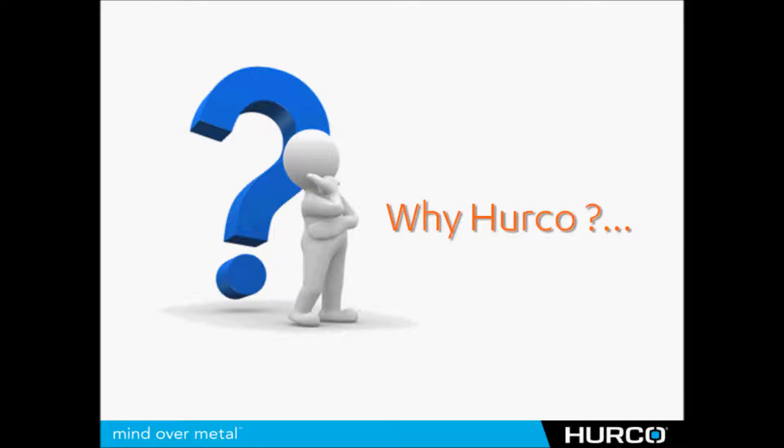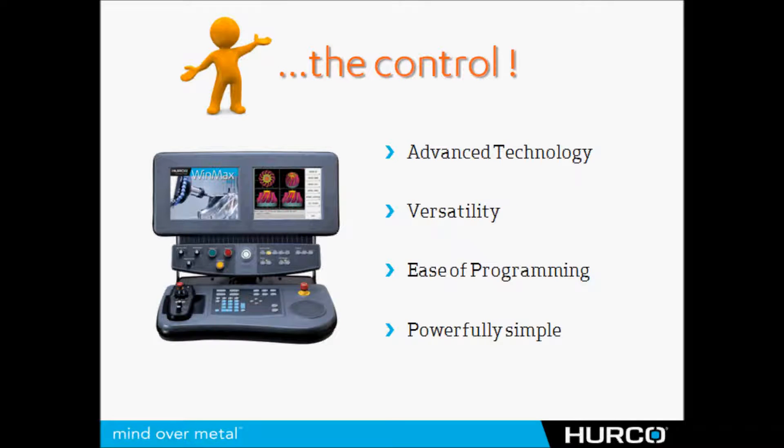So why HERCO? Why would someone choose HERCO over another brand of machine when they're buying their next machine tool? In one word, I would have to say it's the control.